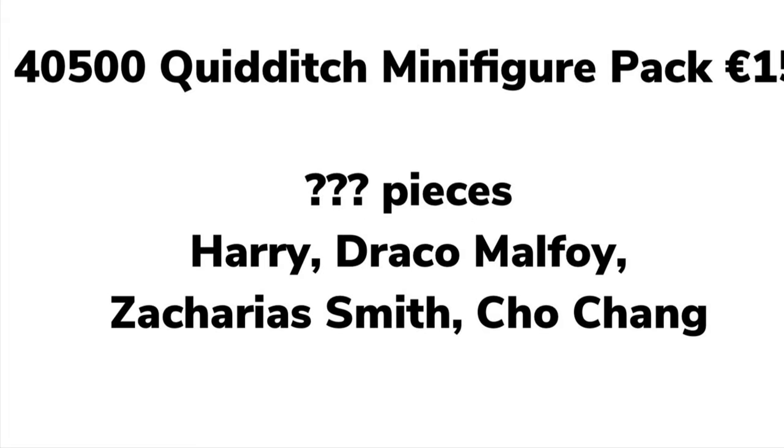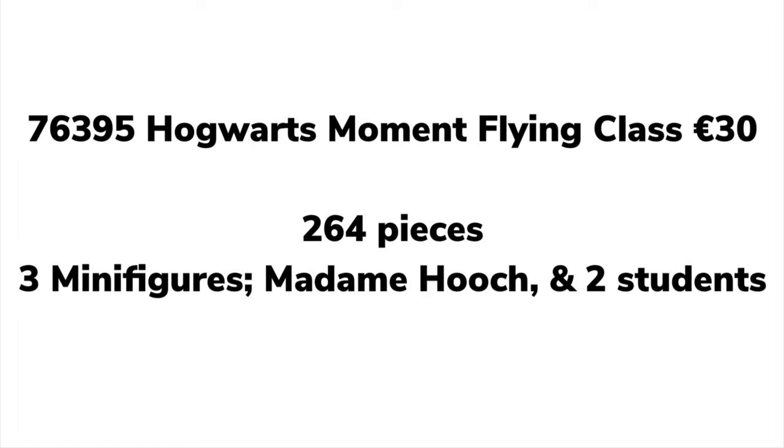We then have four Quidditch minifigure packs at €15 each — finally we'll be able to get lots of Quidditch minifigures, hopefully one for each house. The packs will include Harry, Draco Malfoy, Zacharias Smith, and Cho Chang, which is really awesome. Then there's 76395, the Hogwarts Moment: Flying Class — €30, 264 pieces, three minifigures including Madame Hooch and two students. Madame Hooch has actually just leaked and I do believe this is real, because we've already seen the minifigure out there, which backs it up.